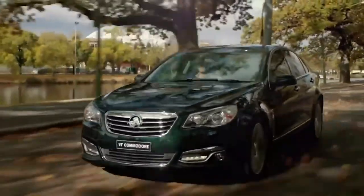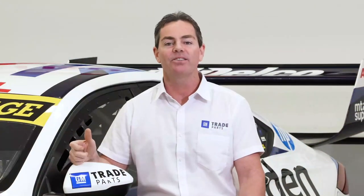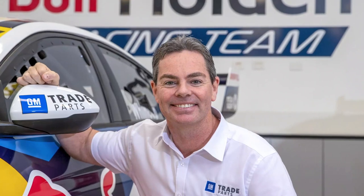If you're servicing or repairing one of the 1.6 million Holdens still on the road today, or basically any other vehicle on the road, thanks to AC Delco's most makes and models range, then GM Trade Parts is made for you.